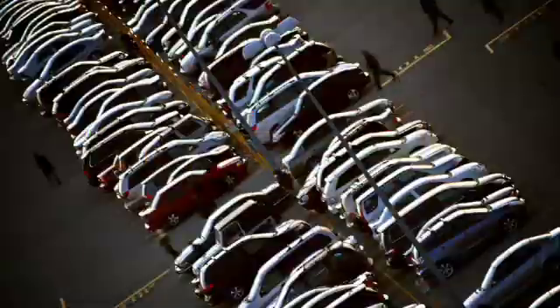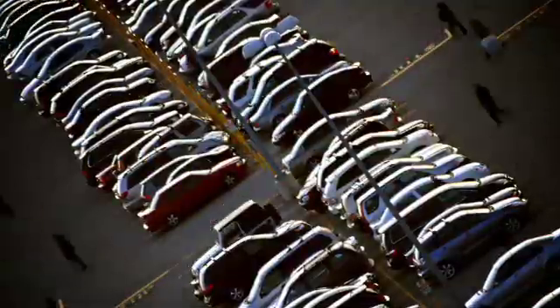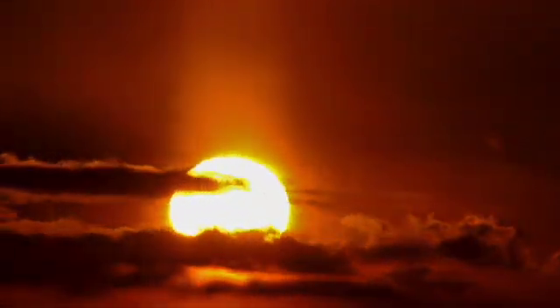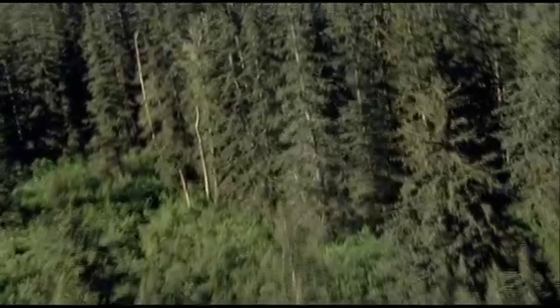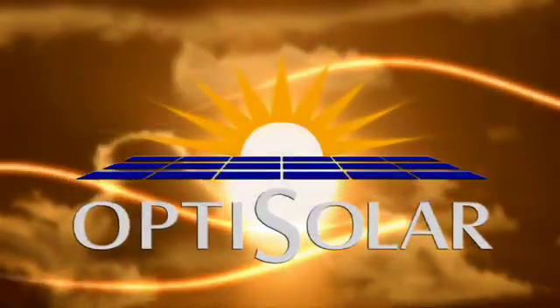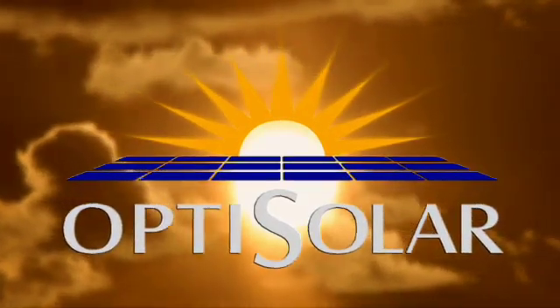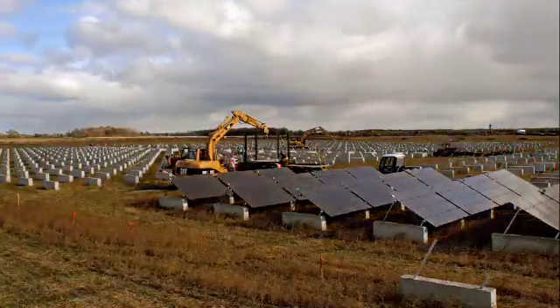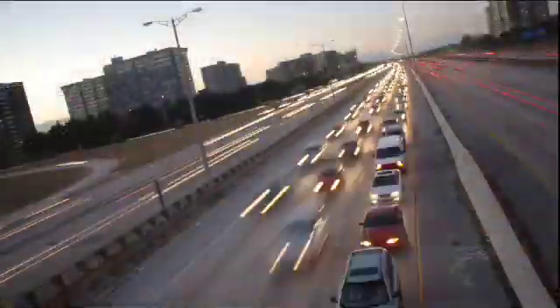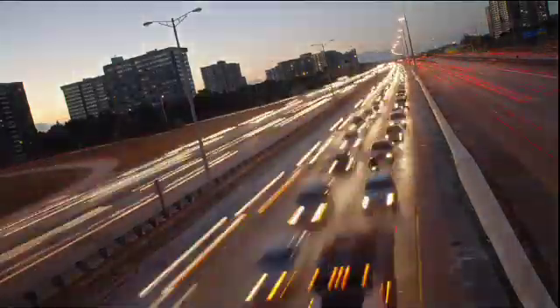To meet our future energy needs and to do it in a clean, sustainable fashion, people are looking towards the sun. The use of solar energy offers huge potential for natural resource and climate protection. OptiSolar is harnessing that energy. OptiSolar's goal is to make solar a cost-effective source of renewable energy and to do it on a scale that will have a real impact on the fossil-fueled world in which we live.